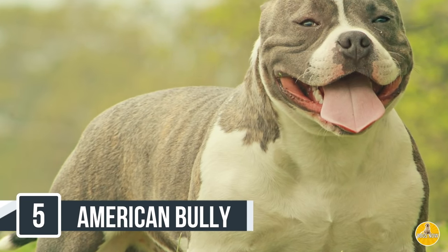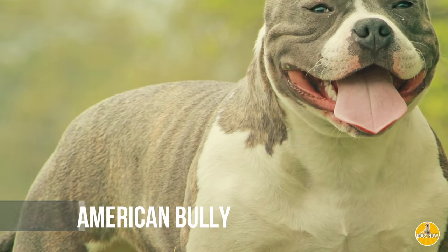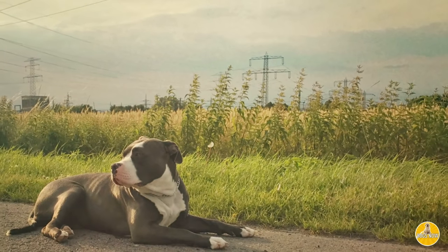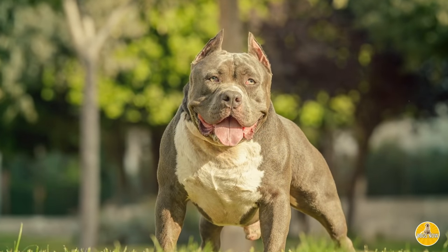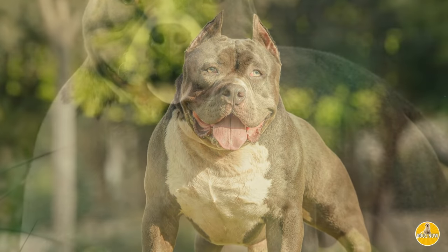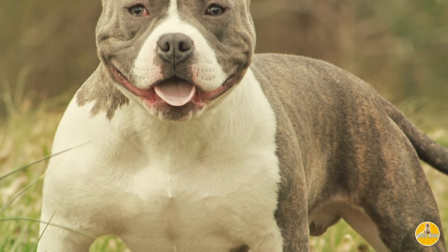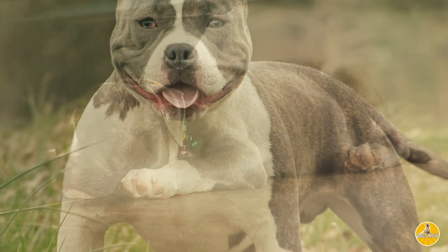Lastly, it's the American Bully. This dog just looks intimidating — super wide, strong chest, with a big head and a big nose. But as we all know, if they're trained right, these guys can be loving, loyal, and super affectionate around the home. But if you need a dog to walk around with to send a message, the American Bully is the dog that you want. These guys are super cute when they're puppies, and they grow up to be big, strong, and very intimidating.